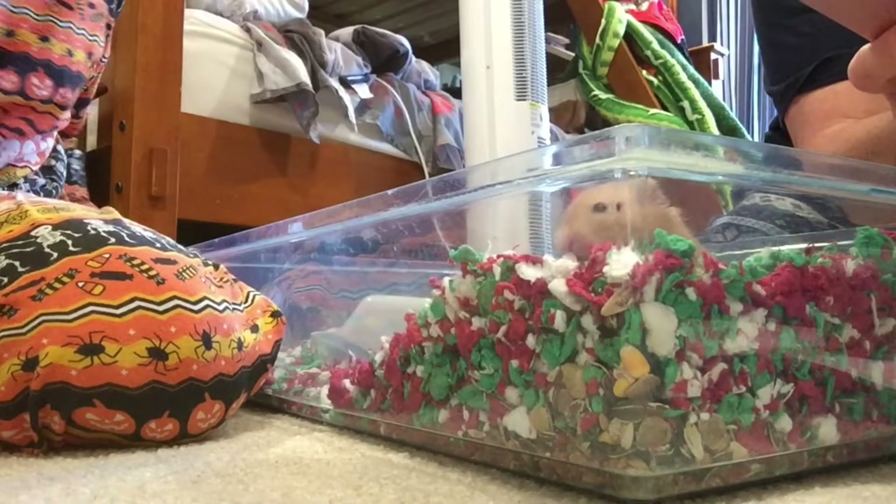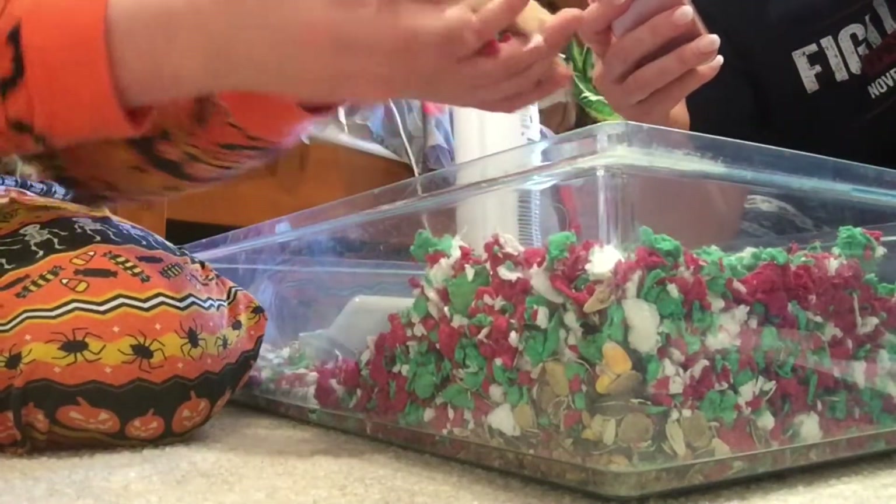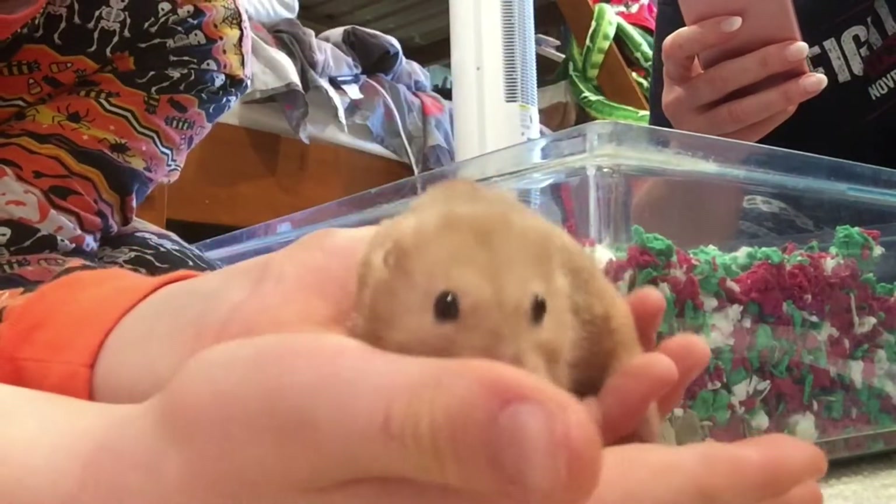He's nibbling on it. And he left it. Come on. Here we go. Small hammy.